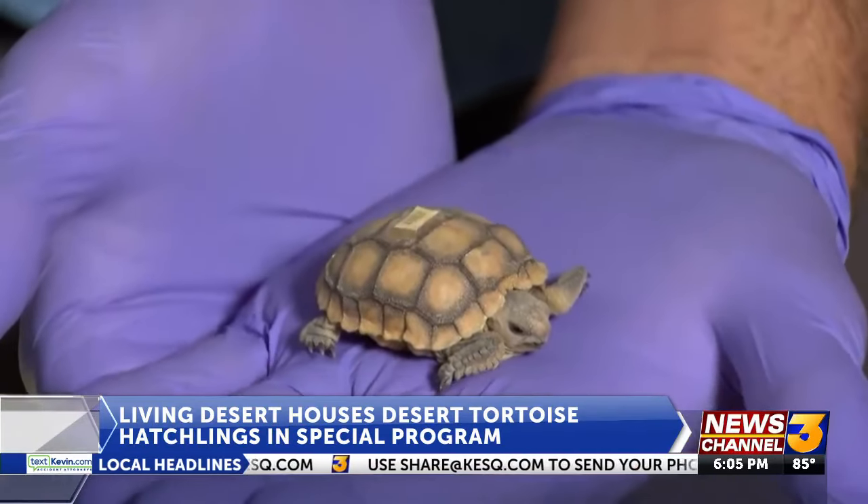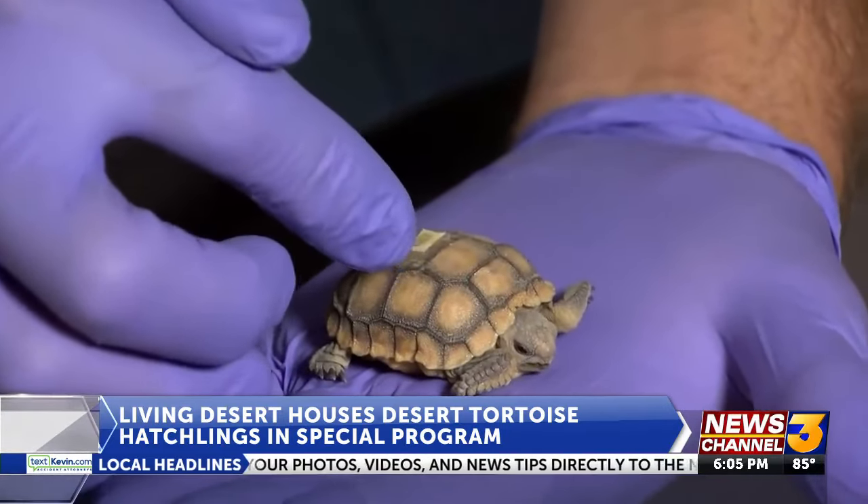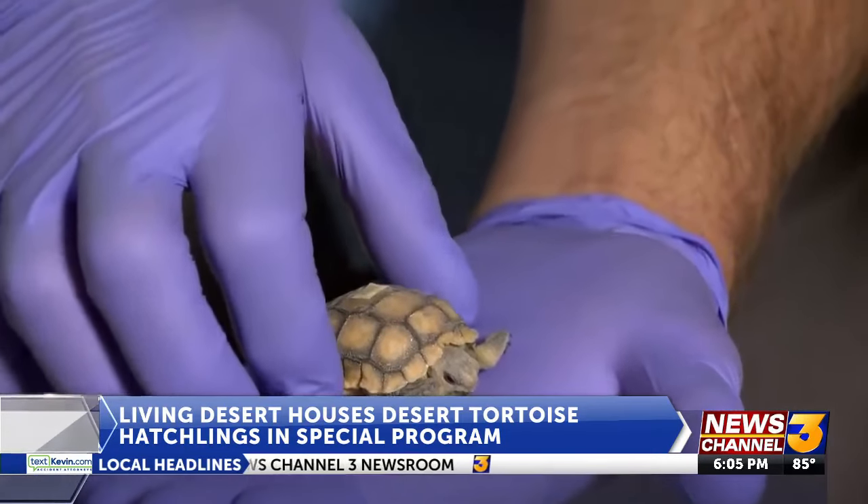Together we're rearing these tortoises from babies, from eggs that are the size of ping-pong balls, up until about the size of what they would be rearing in the wild in over two years, but only in the space of about six months.